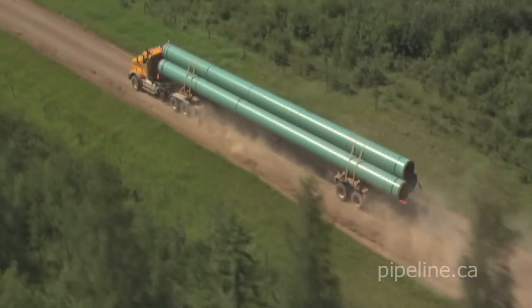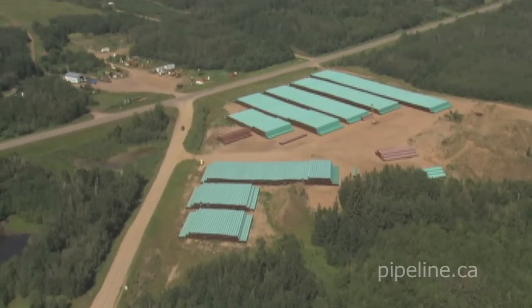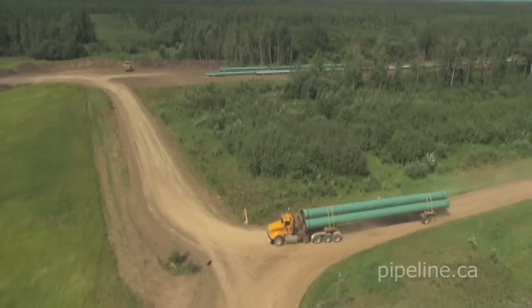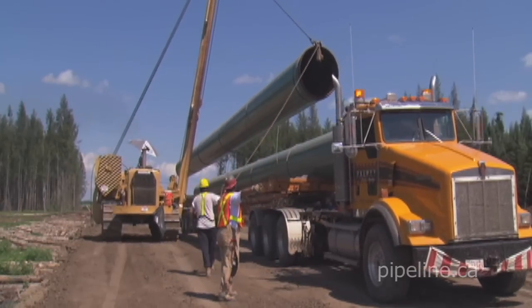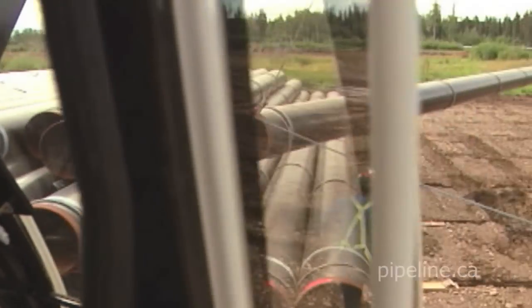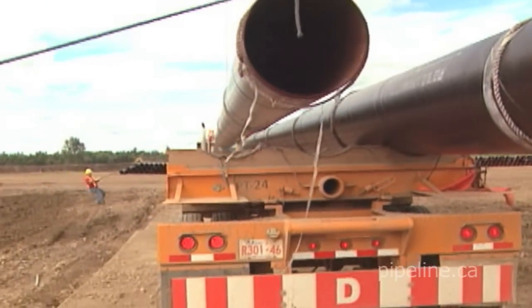Vast amounts of coated pipe sections worth thousands of dollars each are transported to stockpile areas near the right-of-way. Truckers, working with equipment operators and ground crews, offload and reload pipe sections. This work requires coordination, special equipment, and carefully designed approaches to avoid damaging a pipe section's coating.